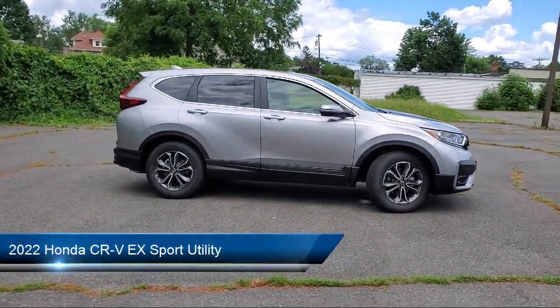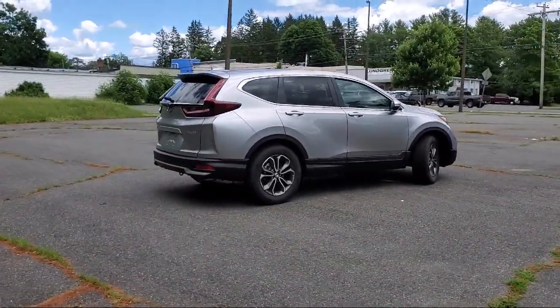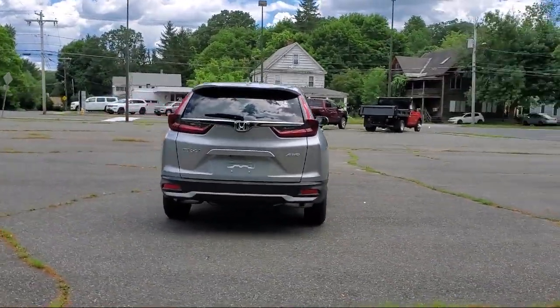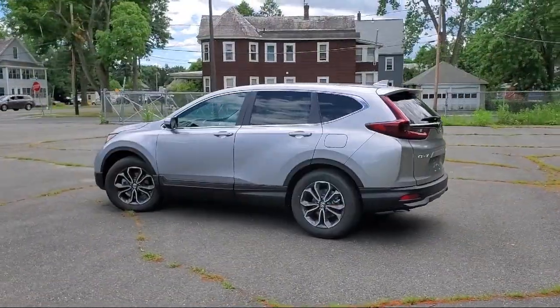It comes equipped with Apple CarPlay and Android Auto, heated door mirrors, auto high beam headlamp control, Sirius XM satellite radio, keyless entry, heated front seats, rear view camera, electronic stability control, alloy wheels, and steering wheel controls.